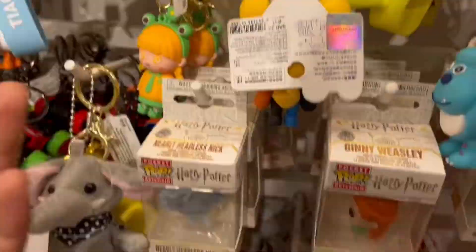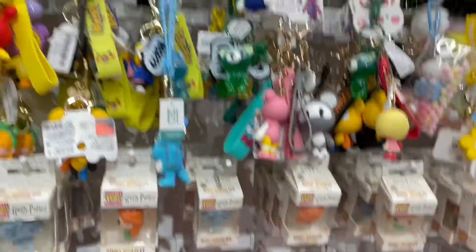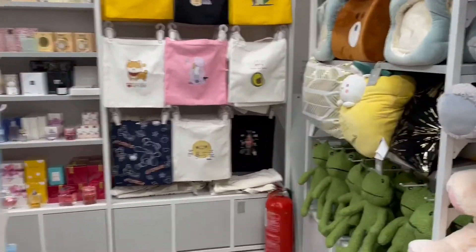Here I came into this shop — I don't remember the name — but it has some beautiful key chains, some cute pieces, and also some very beautiful gift-giving items.